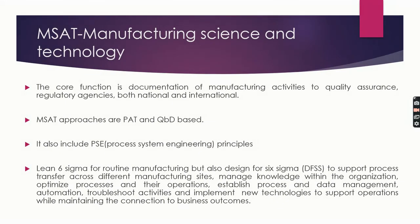Now we will see MSAT — Manufacturing Science and Technology. The core function of MSAT is documentation of manufacturing activities to quality assurance and regulatory agencies, both national and international. MSAT approaches are PAT and QbD-based, and include Process System Engineering (PSE) principles, Lean Six Sigma for routine manufacturing, and Design for Six Sigma. These support process transfers across different manufacturing sites, manage knowledge within the organization, optimize processes and operations, establish process and data management, automation, troubleshooting, and implementation of new technologies while maintaining connection to business outcomes.